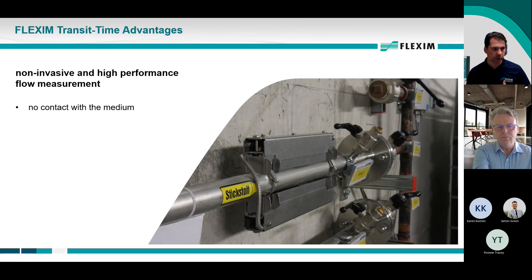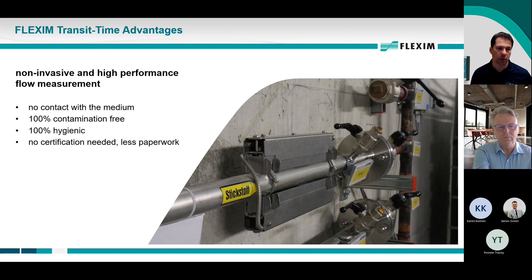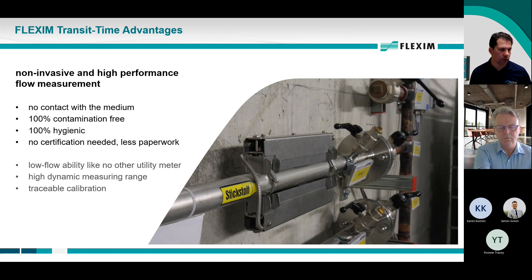Some of the advantages of this technology: it's not in contact with the medium in the process. That means if it's an ultra-pure product, it's not getting dirty and it's not in the way. You don't need to cut the pipe. It's hygienic and contamination-free, which is quite critical in the hospital sphere. No certifications required, which means less paperwork — and a lot of things that go into ultra-pure processes like medical air require all kinds of certification for anything placed in the process.